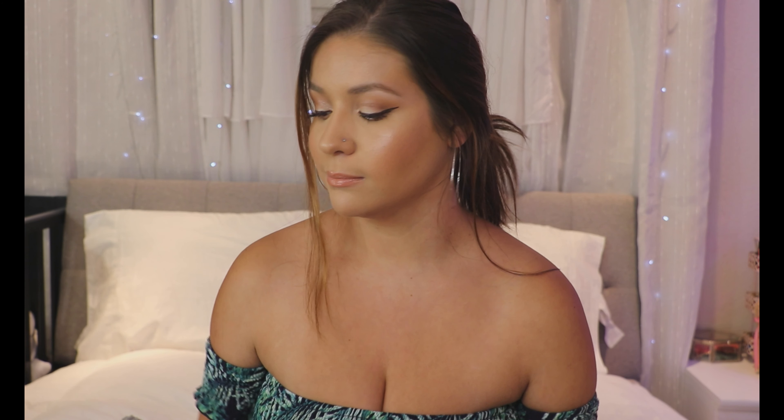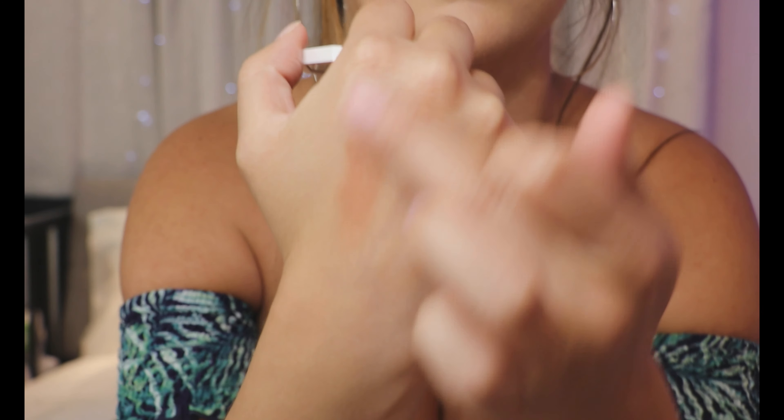Another product I got was the Fenty Beauty Cream Blush in the shade Rose Latte. I've been hearing a lot about this formula and she just came out with a bunch of new colors. I only have one other cream blush — from Maybelline — and it's okay, so I wanted to try a higher-end one. When you first get it, it looks really dark, but blended out it's a really nice rosy bronzy color — creamy and super easy to blend.